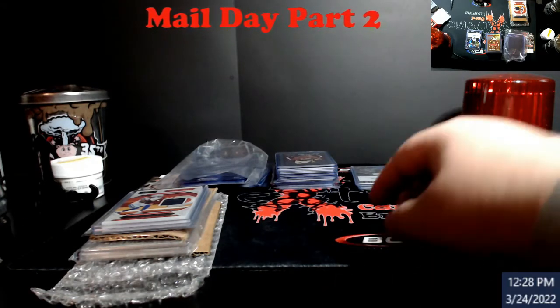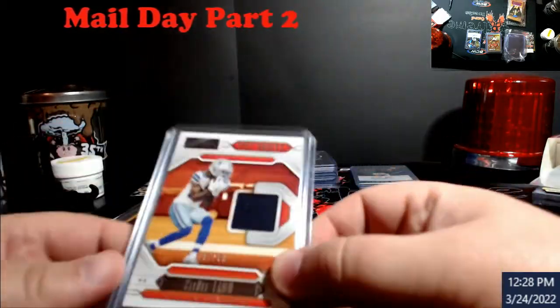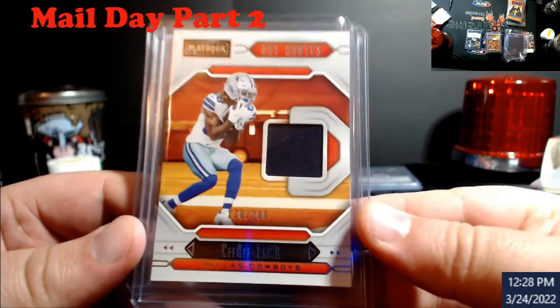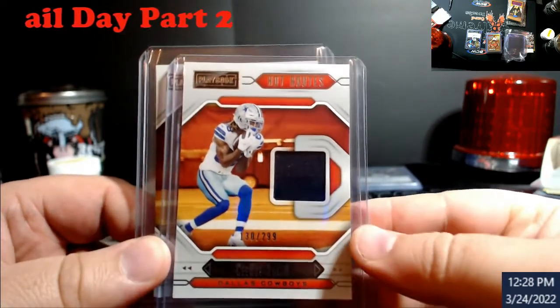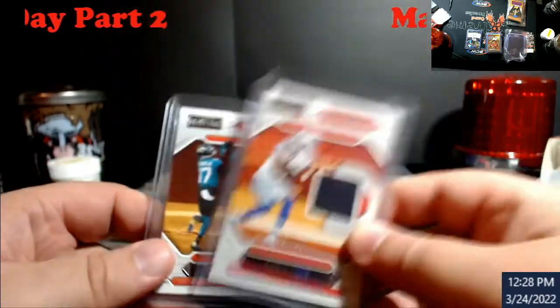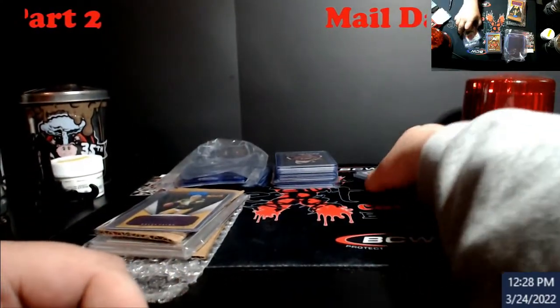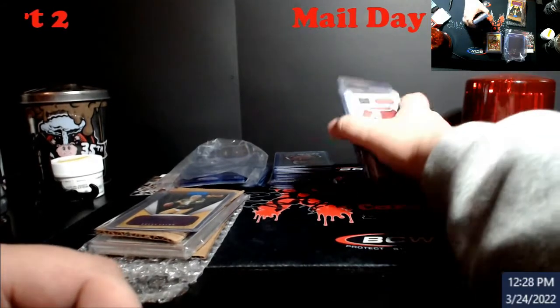All right guys, on with part two. There will be two parts to this because the other stuff won't arrive until next week and we'll do another mail week recap video then. Got a little bit of Playbook serial number action — nothing great — CeeDee Lamb numbered to 299 and DJ Chark also numbered to 299.